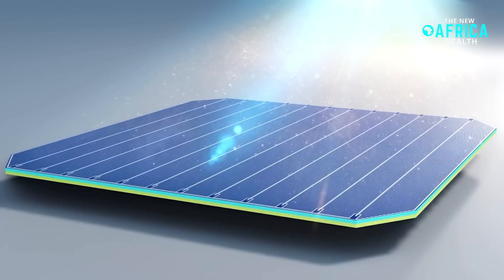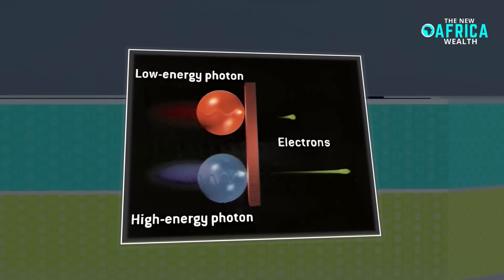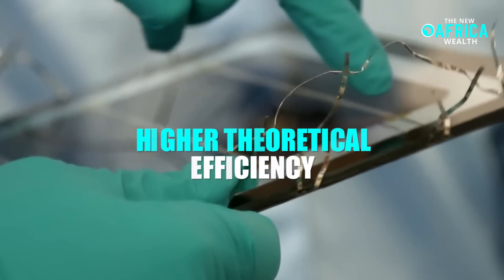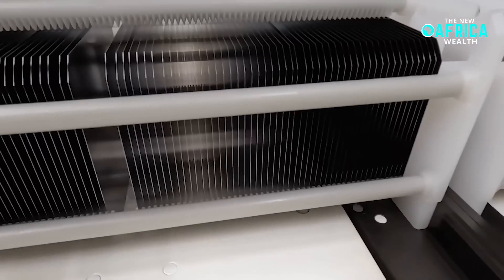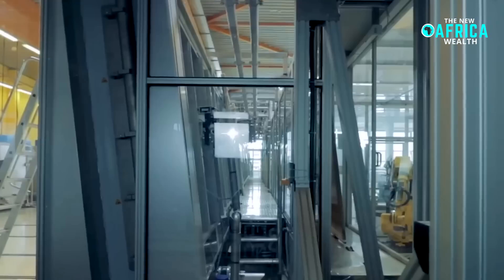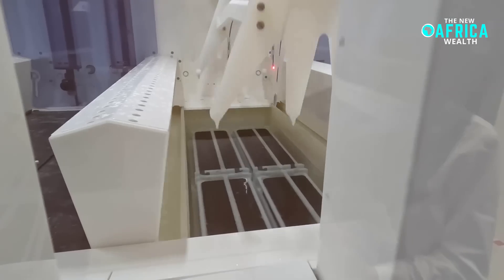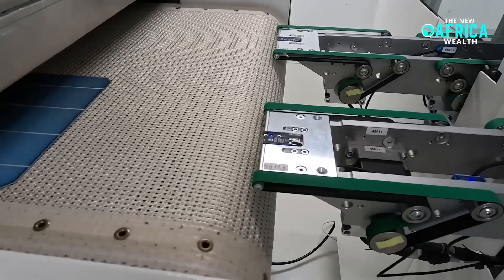The key advantage of perovskites is their ability to absorb a broader spectrum of light, including lower-energy photons that silicon struggles with, allowing for higher theoretical efficiency. Additionally, they can be fabricated using low-cost, solution-based processing methods such as spin coating or inkjet printing, making them cheaper and easier to produce than conventional solar panels.